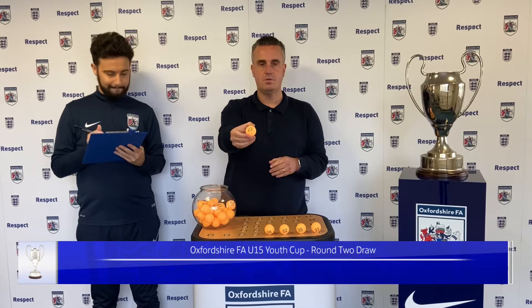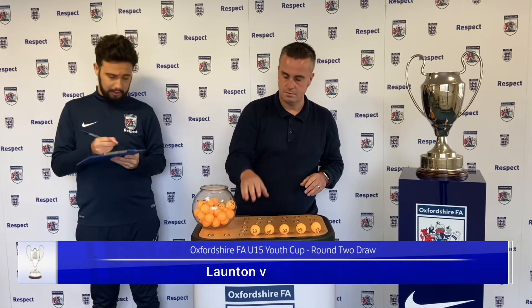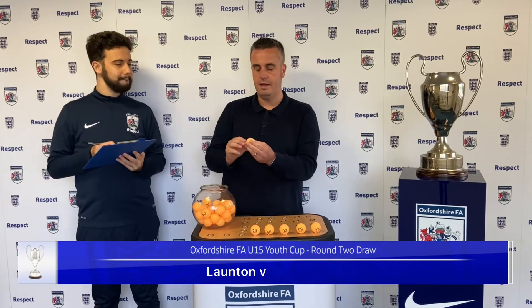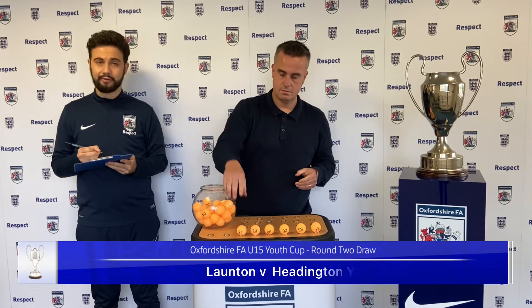Next up we have number 23. We have a home tie for Launton. They will play number 21, and travelling to Launton will be Headington Youth.